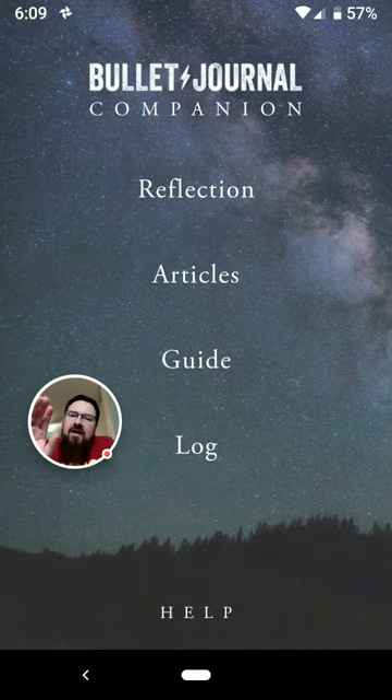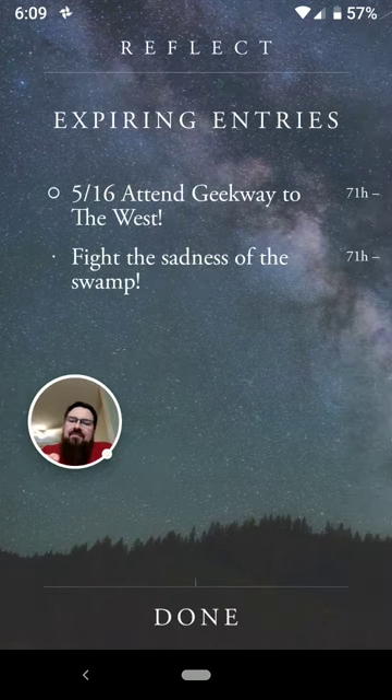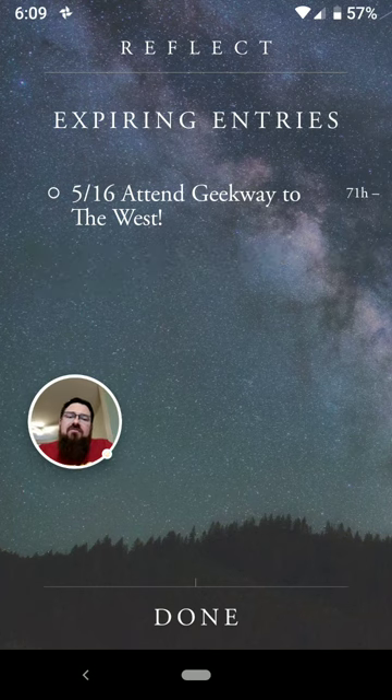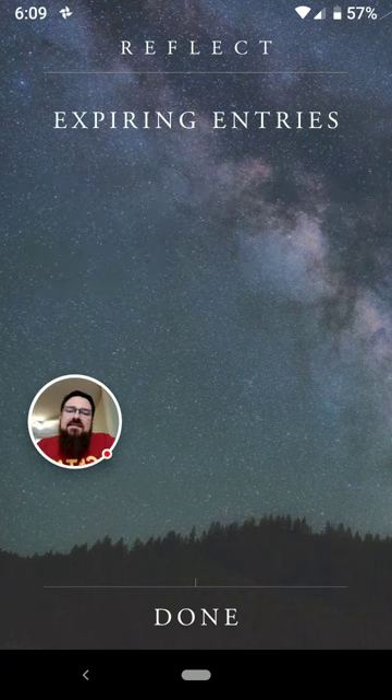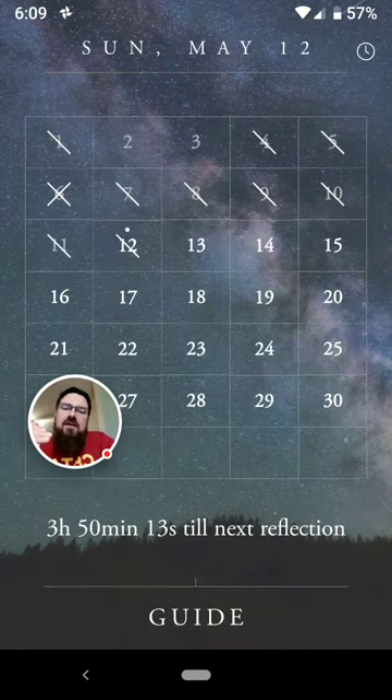Now that we've looked at the Log, I want to show you the reflection system that's built in. When you tap on Reflection, the first thing it's going to do is show you all of your entries that you have in your log. The whole purpose of reflecting is to get this stuff into your book. Once you've moved these things into your book, you can hit Done, and it will show you your calendar.